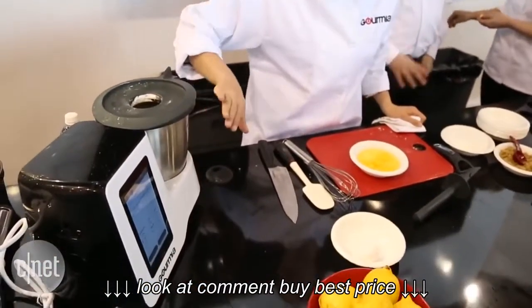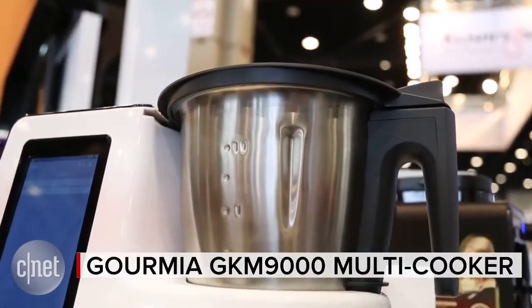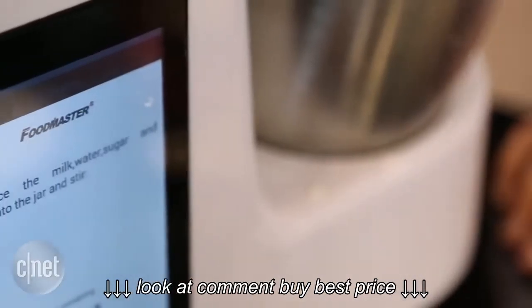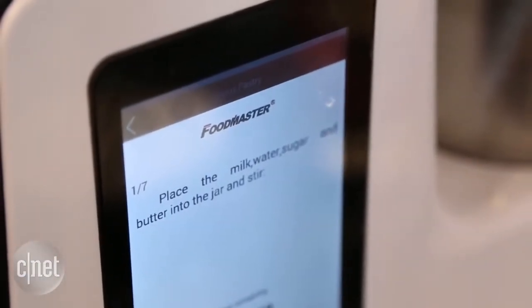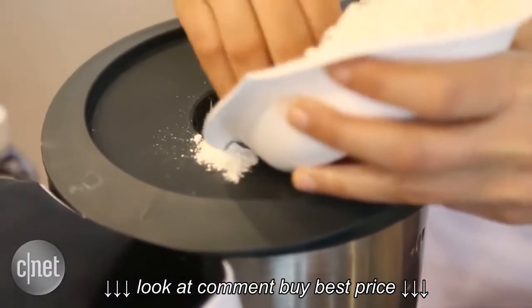For a relatively new company, Gormia has a lot going on at this year's International Home and Housewares Show. Take for example their multi-cooker. It has a built-in touch screen that takes you step-by-step through recipes that can be easy recipes or hard recipes, like a pastry that we saw them making at the booth.